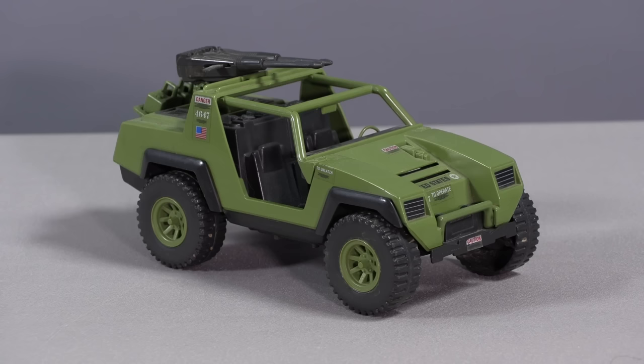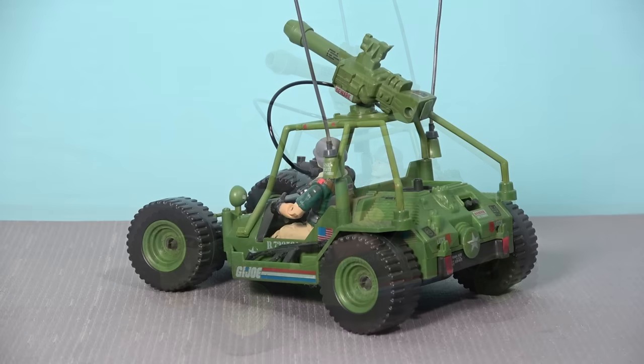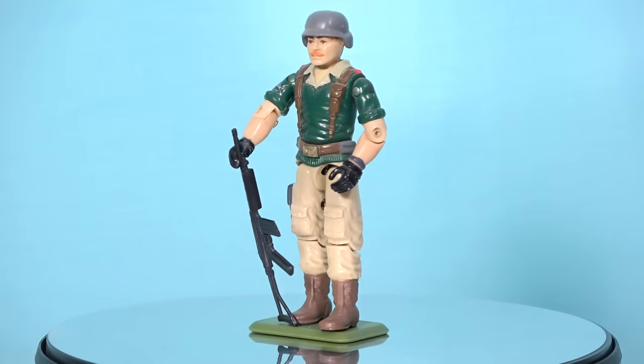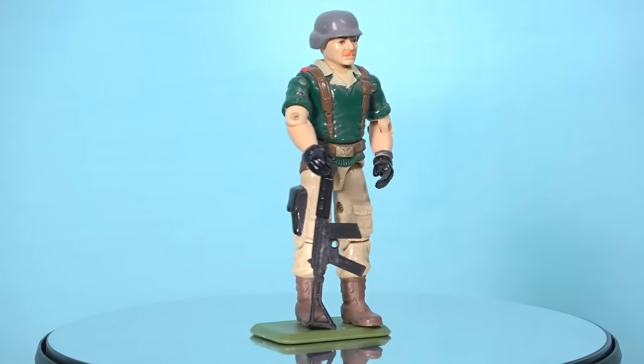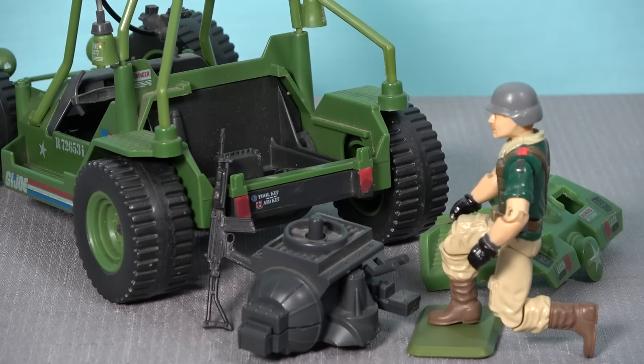Coming in at number 8 is the AWE Striker. While I certainly do have a lot of love for the Joe's first Jeep, the AWE Striker trumps the VAMP for me due to its high-speed, low-drag modern design. AWE stands for All Weather and Environment Vehicle, and the AWE Striker resembles a dune buggy of sorts, with steerable front wheels and working suspension. The driver of the vehicle is codenamed Crankcase, and when driving the AWE Striker, Crankcase can repel a Cobra attack using the top-mounted laser cannon, but the most fun feature is the removable engine located at the rear of the vehicle.